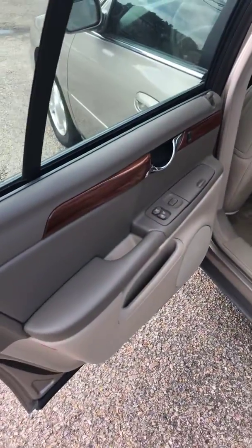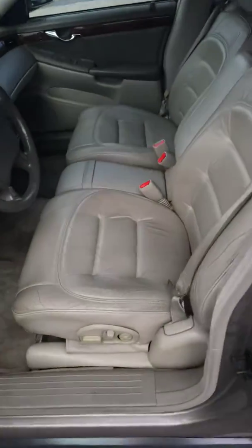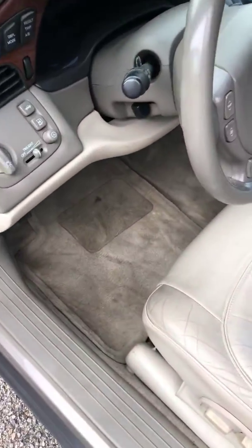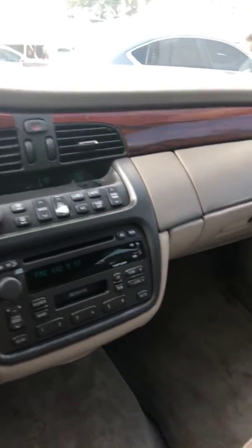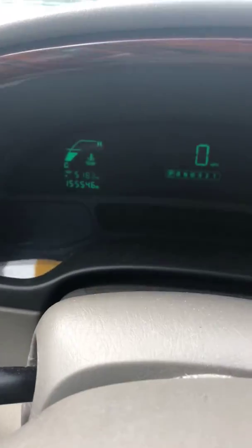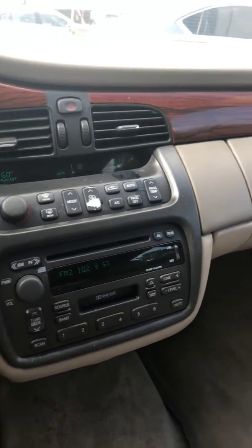Leather interior is clean. Now we'll start it up. I don't see any lights on here — that's good. AC is blowing cold.